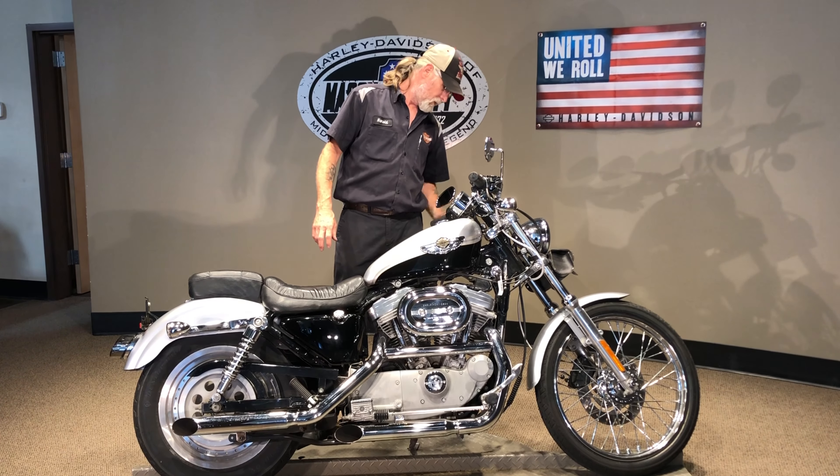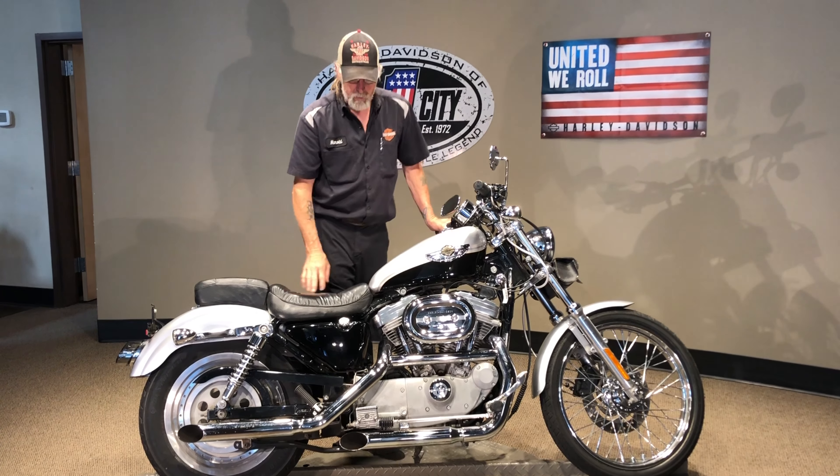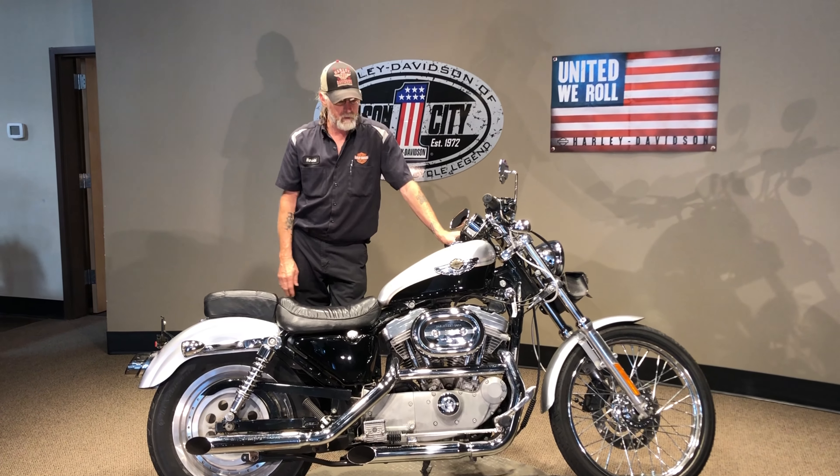You've got chrome levers on the front of this. This bike is really sharp — rides good, sounds good.